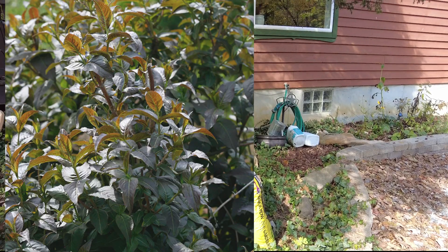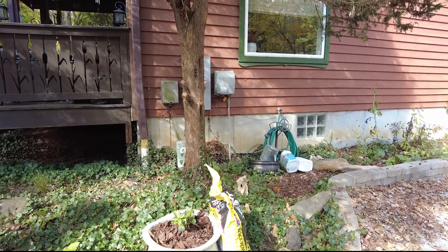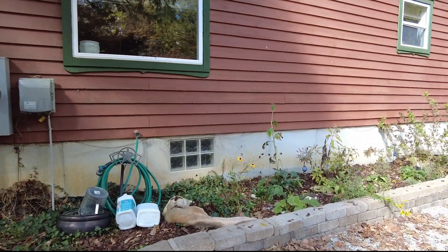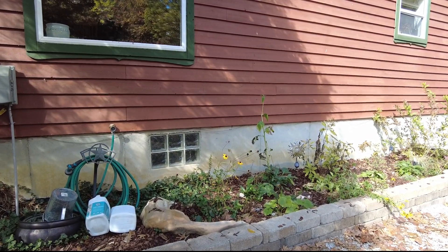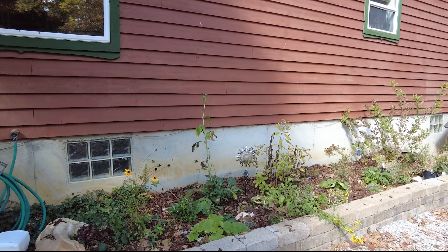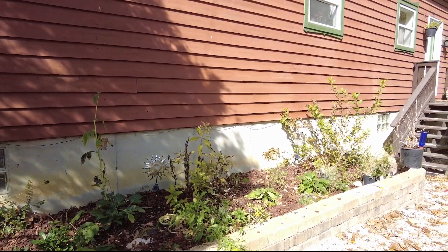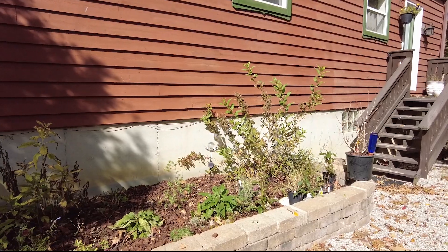I got all of these plants from Great Garden Plants. They are my new latest greatest obsession because the prices are really good and they have a pretty decent selection of native plants. I'm just going to show you what I actually got into the ground, and then I'll keep showing you more as I get everything planted.